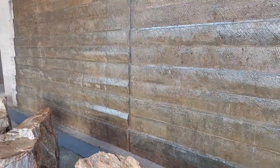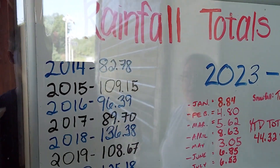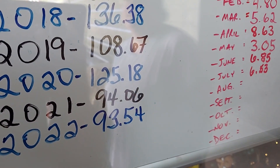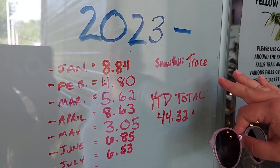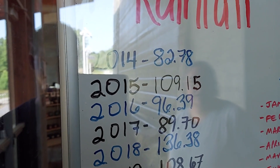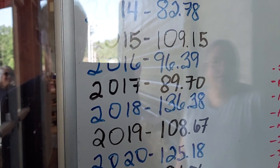On a hot day it would feel good too, because you've got little sprinkles that land on you. They get about 80 to 85 inches of rain a year. In 2020, they got 125.18 inches — oh my gosh. So far this year they've got 44.32 inches, and that's not included in this month. Trace amounts of snowfall. In 2016 it was 96 inches, and in 2018 it was 136 inches of rain.